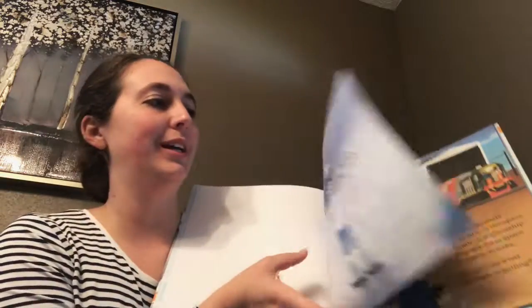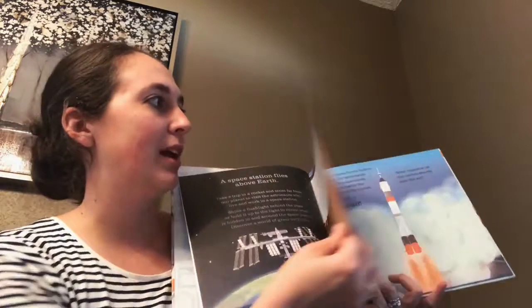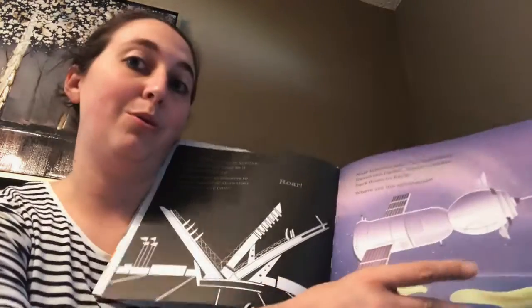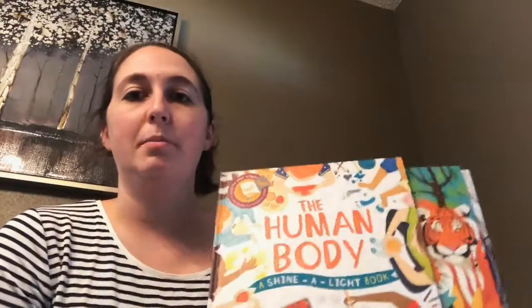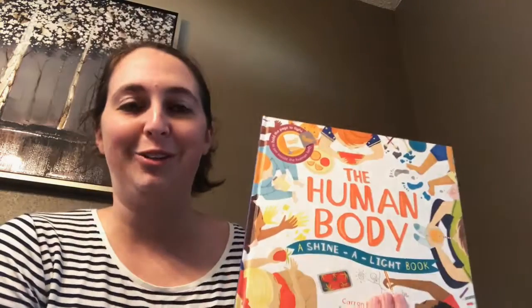Speaking of bedtime stories, we have our Shine a Light series. In these books, if you open it up and you're reading, you can use a flashlight in the dark. You hold the flashlight up through and you can see on the next page some kind of design. This one's about space — if you hold it up, you can see the little spaceship through the page. At night time, for those who don't really like to read, you can get out your little flashlight and tell your stories. We have the space one, Secrets of Animal Camouflage, and one of my favorites is the human body — you can look through and see the skeleton through the body. They're only $12.99, they're hardback, and the flashlight is not included.